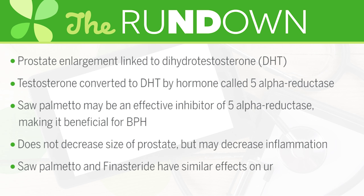Some studies have concluded that saw palmetto and finasteride, a drug used to treat BPH, had similar positive effects on urinary symptoms and scores.